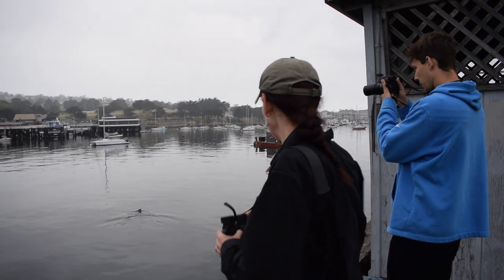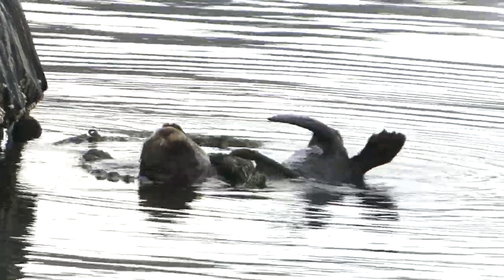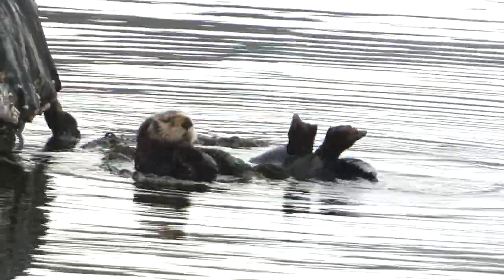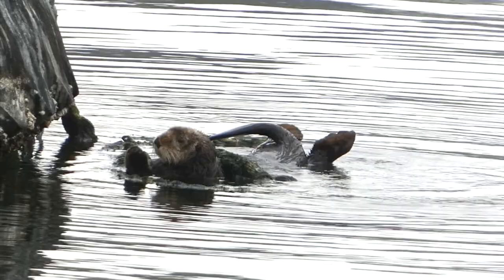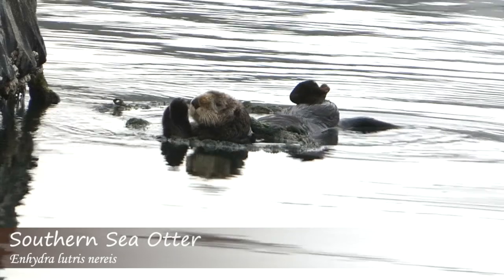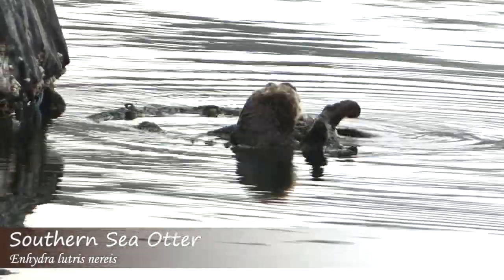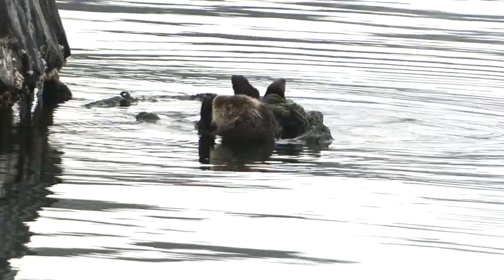After enjoying some views of our lifer immature red-footed boobie, we turned our attention to some of the marine mammals in the harbor. Rachel spotted a sea otter out here, so we've been checking that — it looks very laid back. Some of the sea lions are swimming around too, so there's so much interesting stuff to look at out here.